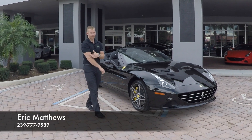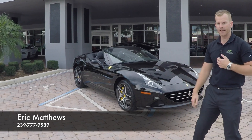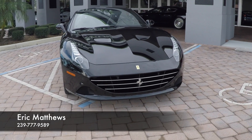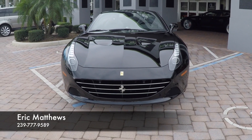Hi, welcome back to Naples Motorsports. I'm Eric Matthews. We've got one of the most popular Ferraris to show you today. I've got a 2016 Ferrari California T. This is one of our best-selling models because it's a hard top convertible and it's just so easy to use. It's a Ferrari you can actually drive.